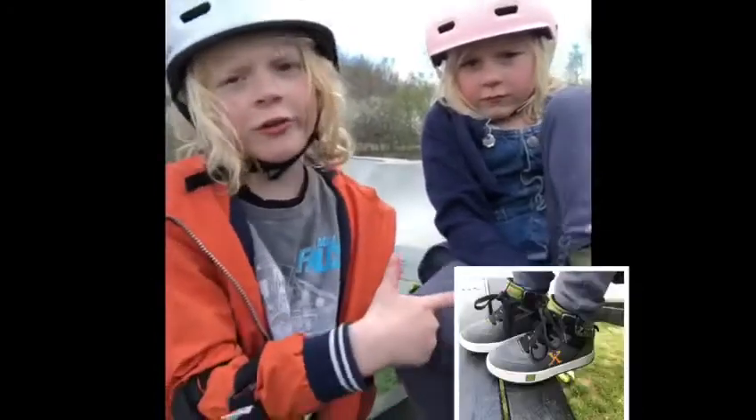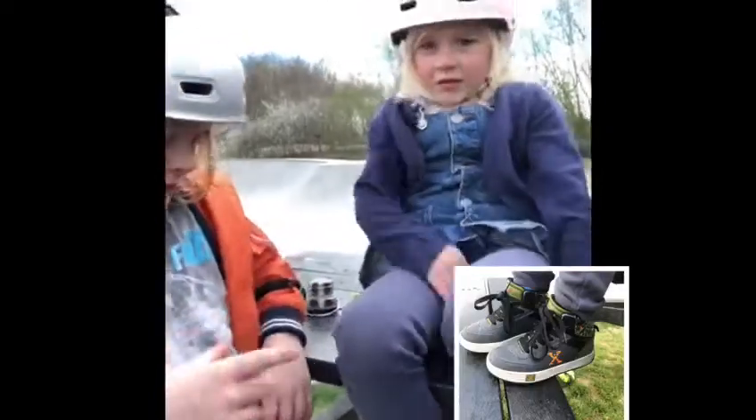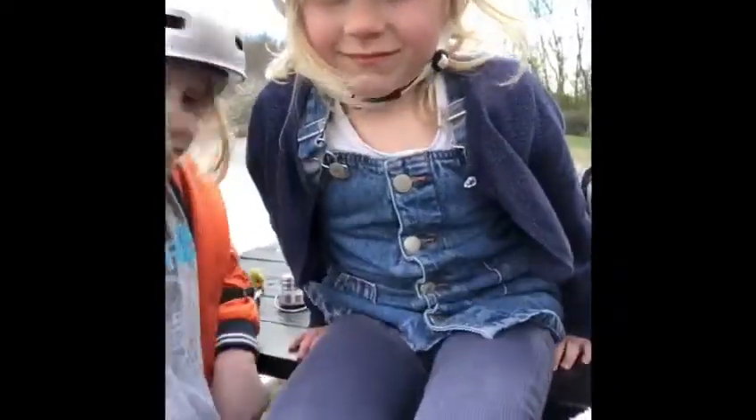These used to be mine but they don't fit me now, so now they're my sister's. Yeah, they are really hard to put on, I can tell you that.